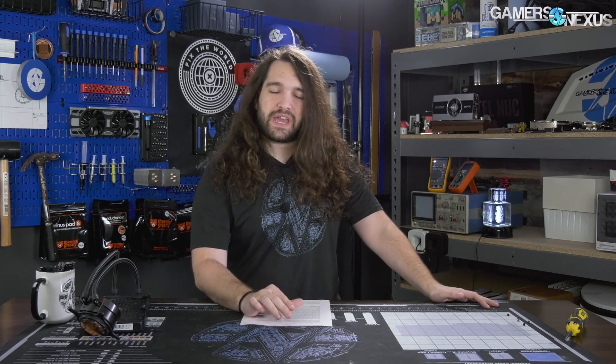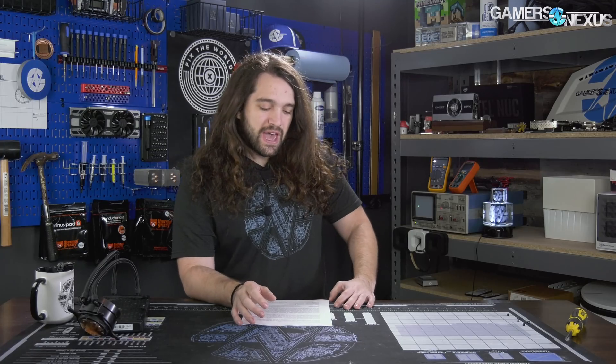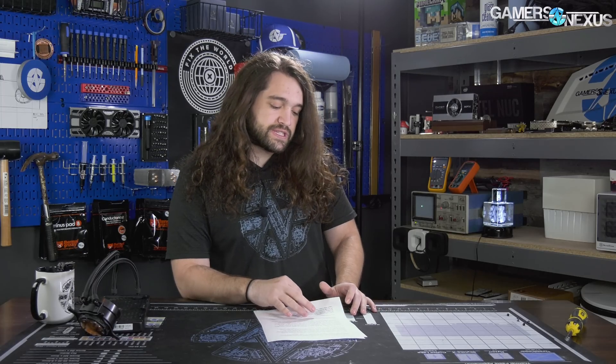Hey everyone, welcome back to the hardware news recap for the past week. Let's get started with the biggest item: there's rumored integration of AMD Zen architecture in the PS5, or whatever the next PlayStation may be. Also, new Spectre attack vectors that look like they could exploit firmware access, which is alarming, and some news on an embarrassing mining ad.